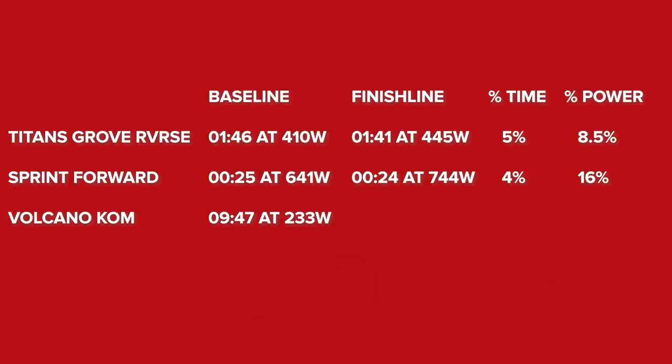Finally, the longest segment — the Volcano KOM. Last time: 9 minutes 47 at 233 watts, where I completely died. This time: 8 minutes 13 seconds at 284 watts — a 19% improvement in duration and a 22% improvement in average power. I'm very pleased with those numbers. Looking at heart rates: for the sprint forward, last time 165 bpm average, this time 159 — significantly lower. For the Volcano KOM, 162 bpm average the first time, 164 today — slightly higher.